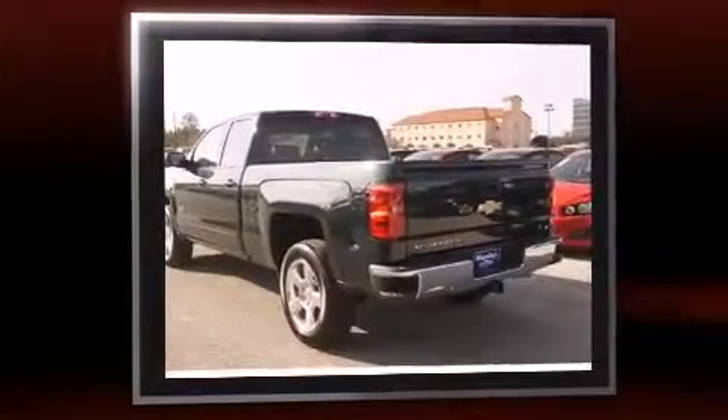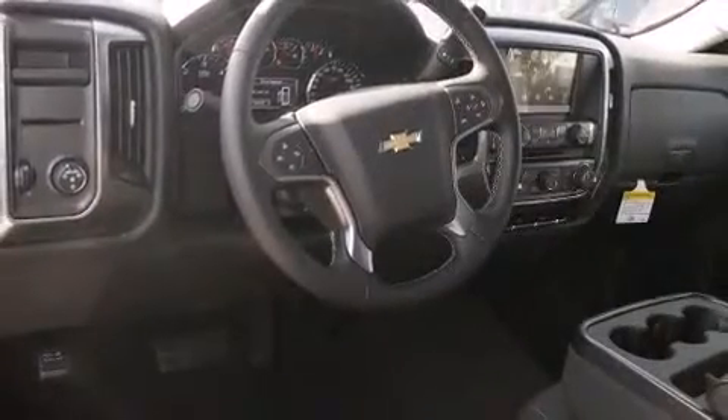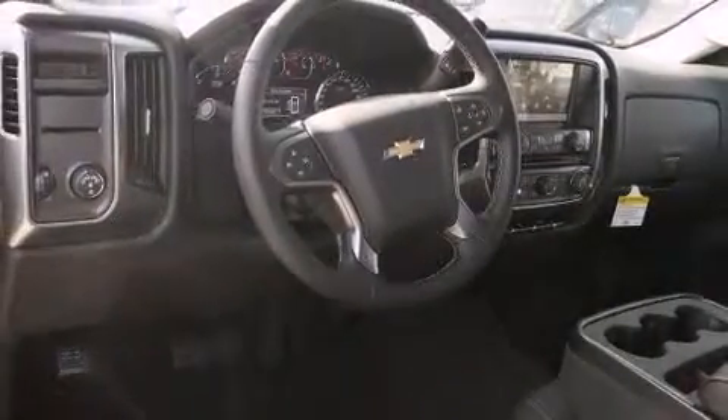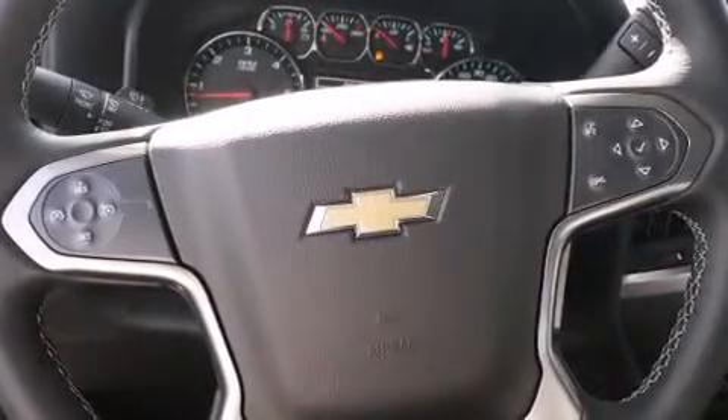Well-tuned suspension and stability control deliver a spirited yet composed ride and drive. Top features include front dual-zone air conditioning, one-touch window functionality, variably intermittent wipers, a trip computer, and much more.